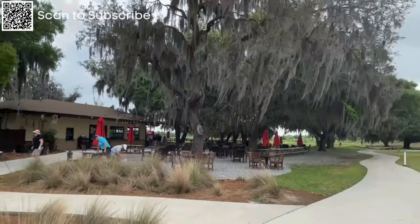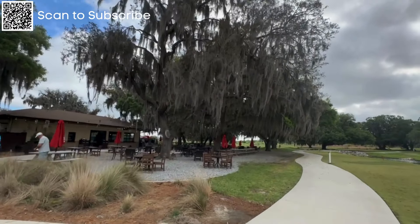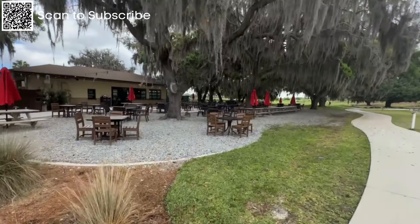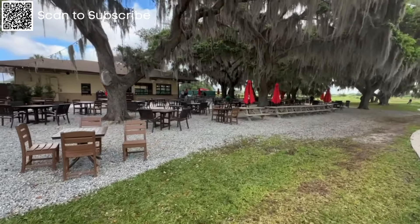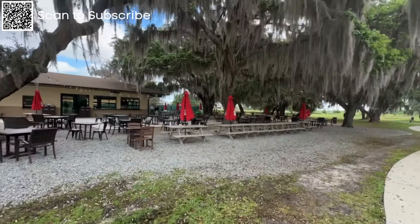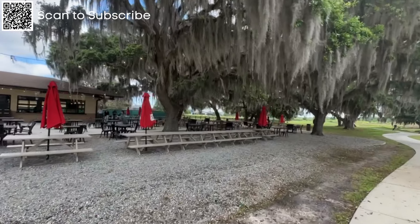Edna's on the Green has all these huge live oak trees with Spanish moss hanging from them — a beautiful setting for live entertainment. You can come out here during the afternoon, I think it's 12 till 3 and then 4 till 7. They have all kinds of special events during the day. Today's St. Patrick's Day, so there's probably going to be a bunch of stuff going on.